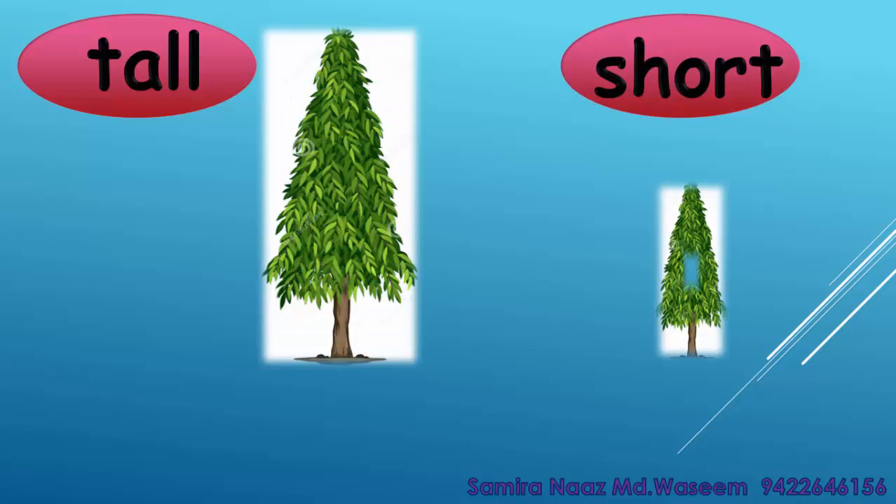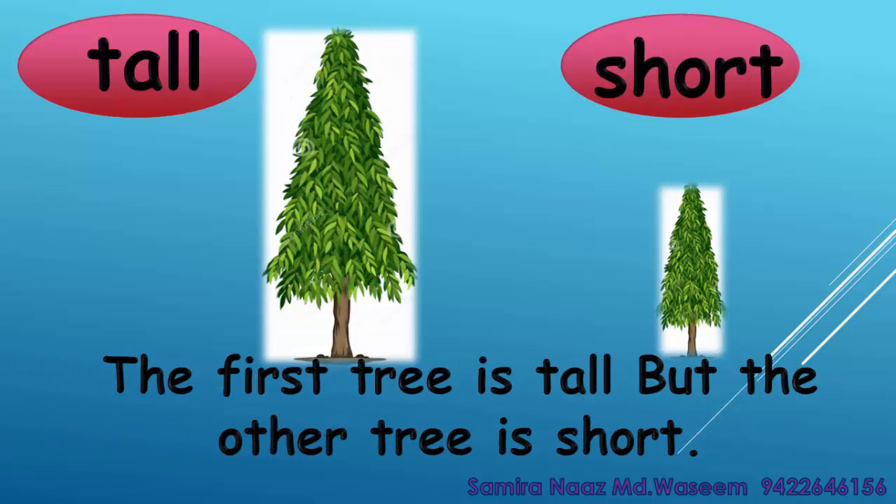Tall. Short. The first tree is tall but the other tree is short. Tall. Short.